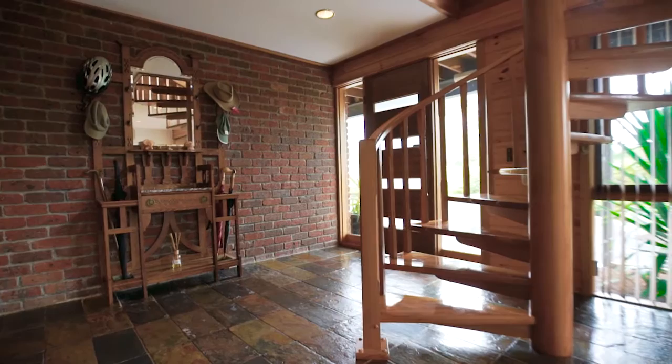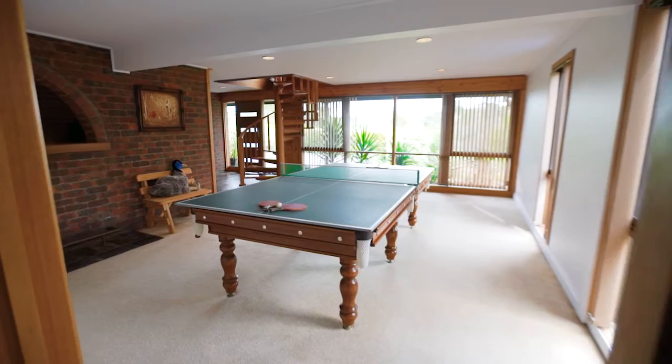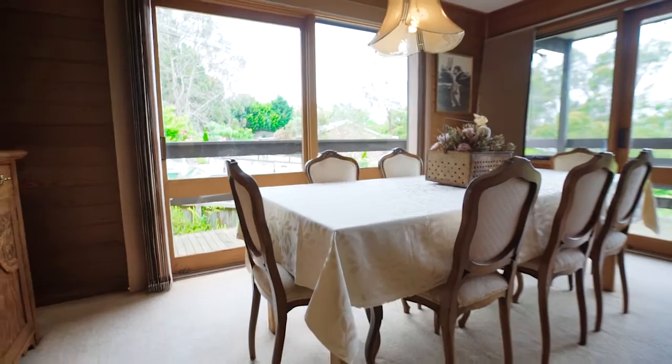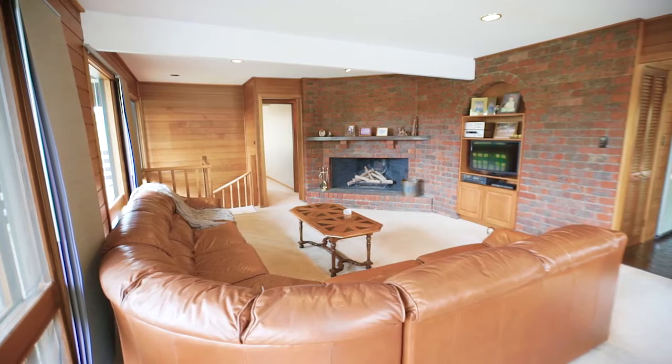Please come with me and have a look through a lovely lounge and dining with a corner open fireplace, ducted heating and air conditioning throughout.